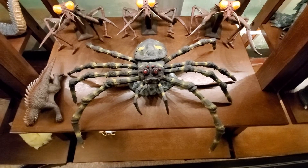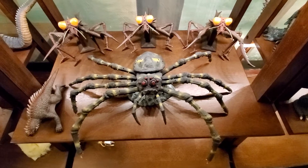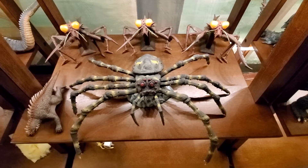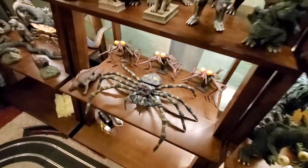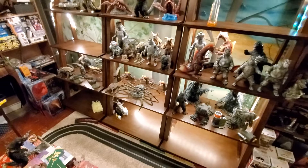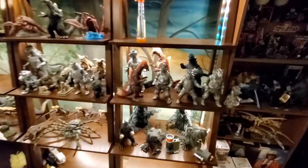Hello everybody and welcome to the Kaiju Basement — the very busy, under-construction Kaiju Basement. We're gonna do a quick little overview of my new setup here. It's gonna be all X-Plus show. I've redone the shelves as you can see.